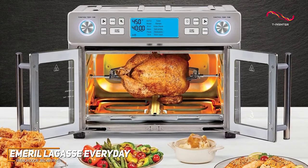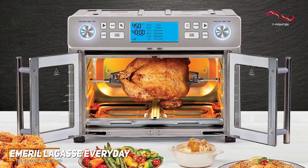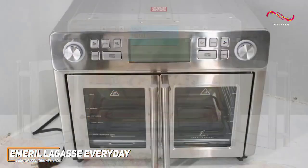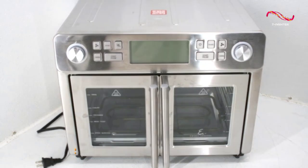The Emerald Lagasse Everyday French Door 360 Air Fryer is a culinary dream come true. It's perfect for those who appreciate not only the art of cooking, but also the innovation that simplifies the process. It redefines what's possible in a dual air fryer, making cooking seem seamless. Whether you're just someone dabbling into cooking or a professional, the Emerald Lagasse will stand out as one of the best dual air fryers.